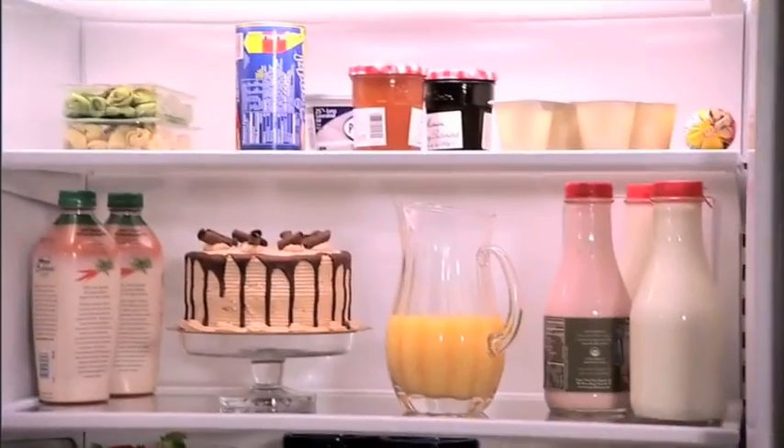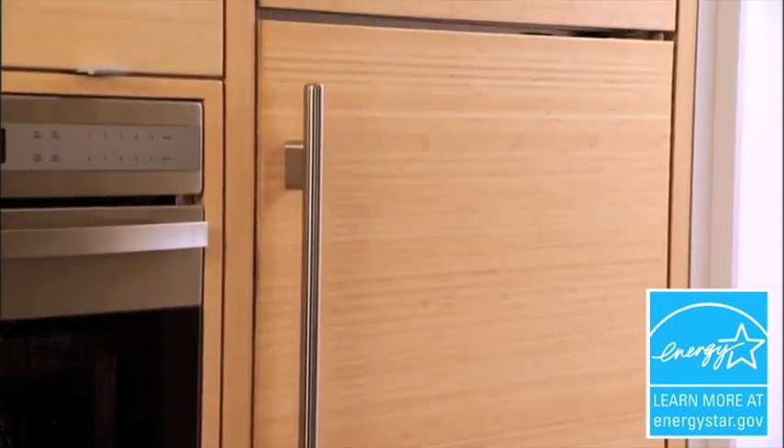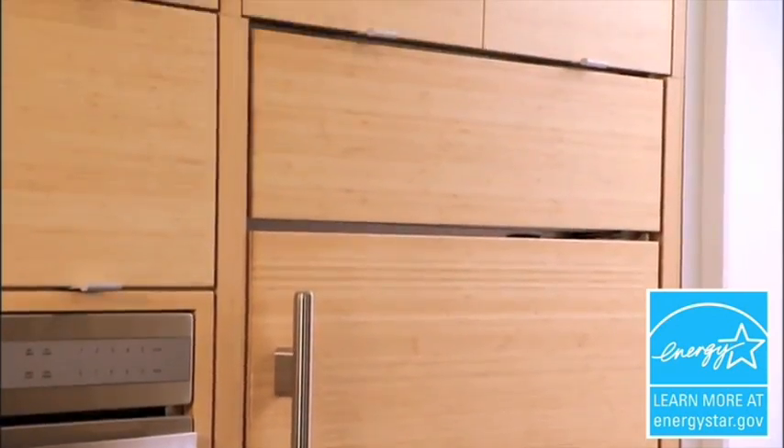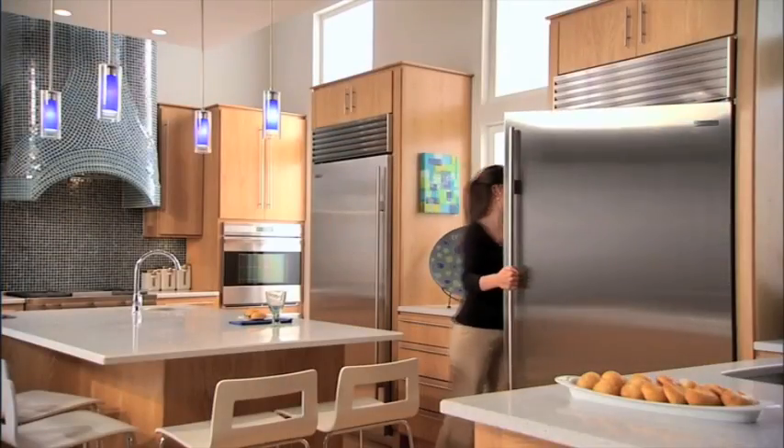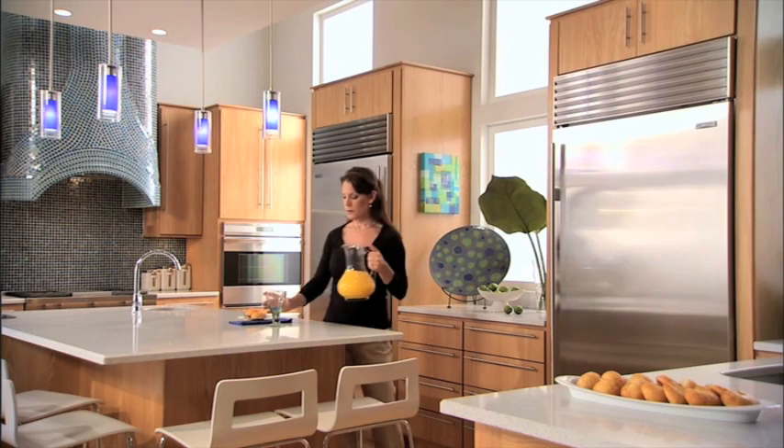Finally, Sub-Zero products use energy efficiently. Eight of our new models have earned the ENERGY STAR rating by meeting the strict guidelines of the EPA and the U.S. Department of Energy. Even our largest product consumes less electricity than a 100-watt bulb.